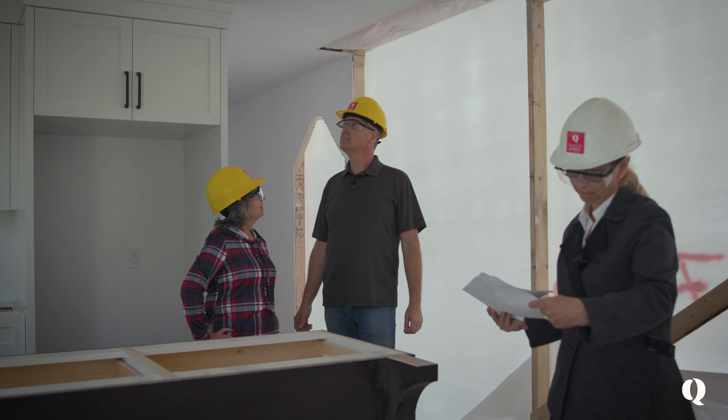When you're looking at a plan, you see a room, but you don't really get a concept of how the space actually feels. And I'm excited to just get a real idea of the space.